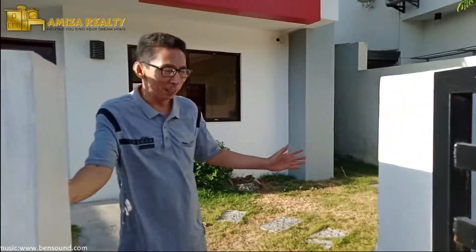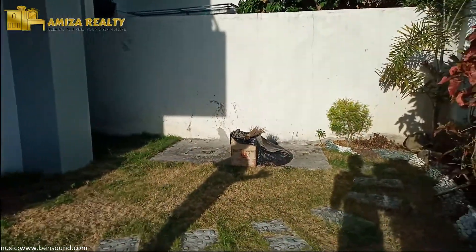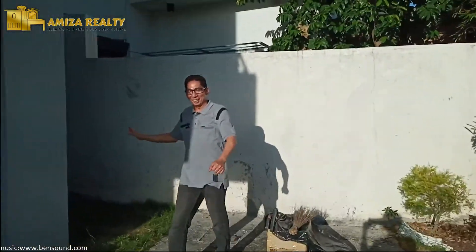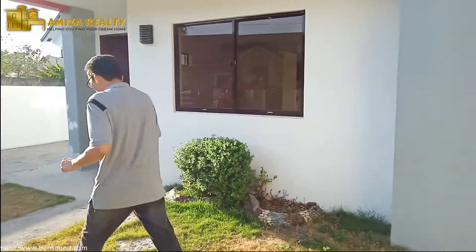Meron na tayong gate and meron na tayong fence. And pagpasok natin, as you can see, meron palang tayong spacious na garden dito. And even on this side, may small area rin dito na pwede ring gawing part ng garden. So, it would actually beautify your house here.